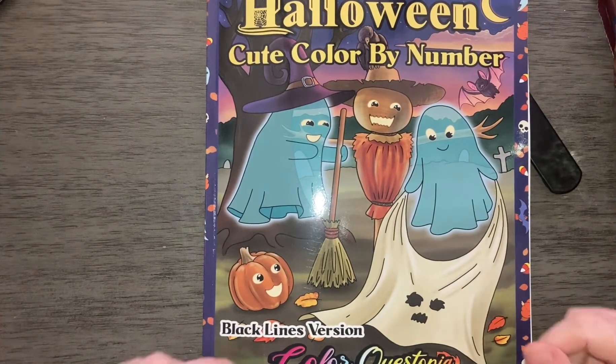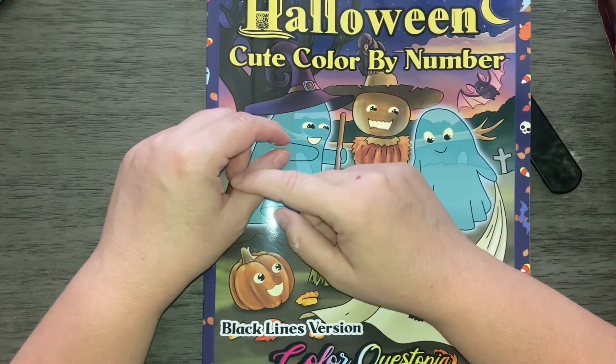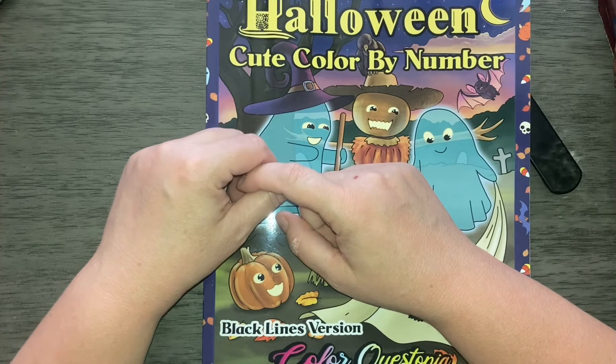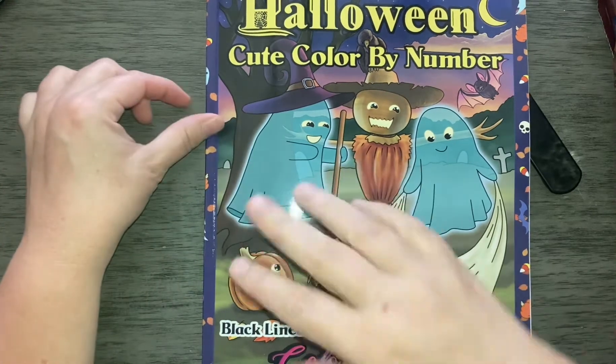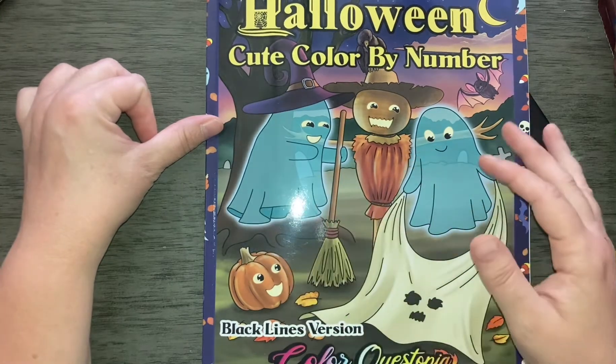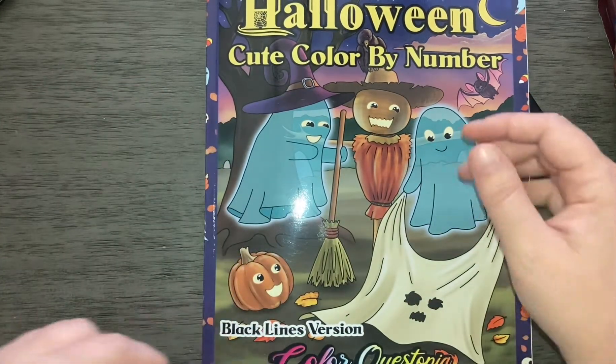Hi, welcome back to my channel. This is coffee lover underscore five, also known as the Michigan colorist from Grand Rapids, Michigan. My name is Dory, and today we're going to do a flip-through of the new Halloween Cute color by number black lines version by Color Questopia.